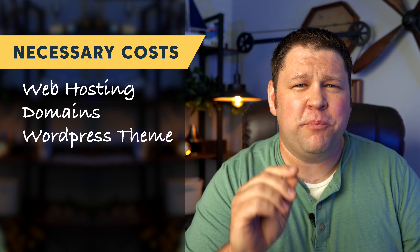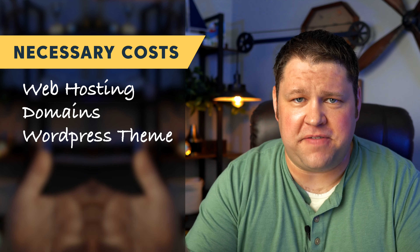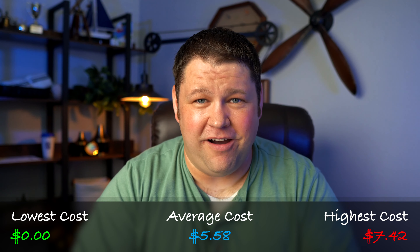Next we'll talk about themes. A WordPress theme basically is just gonna make your website be styled in a certain way. There are thousands of themes available and tons that are totally free. As you build this into a business you're probably going to want to use a theme that's a bit more premium — it's going to give you a lot more features. You never need to spend more than about $90 to $100 per year on a theme. One thing to keep in mind is that a lot of these expenses, while I'm showing them on a monthly basis, are going to be paid annually, so you need to be prepared to pay all of that upfront.